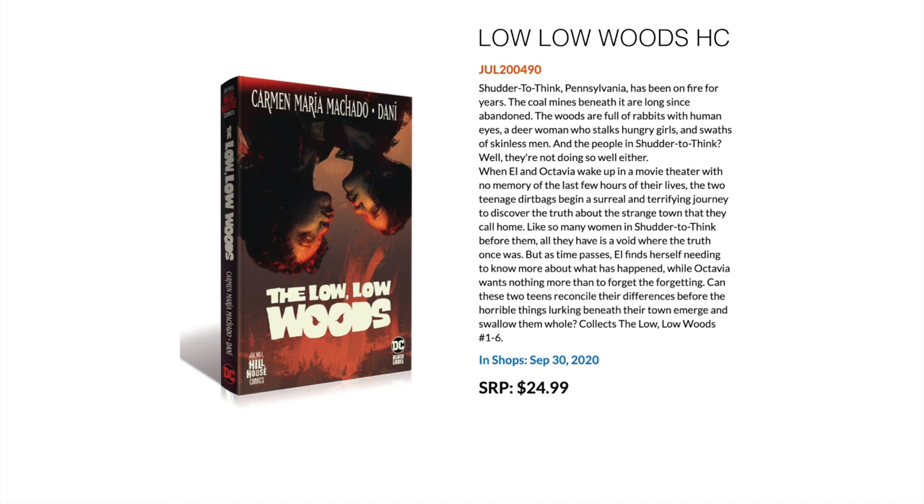Then we have Hill House Comics, who've been producing mini-series with a real straight-in-your-face horror theme. This is The Low Low Woods, one of the critically acclaimed ones with very good reviews. This is the first Hill House Comics hardcover coming out in September. There's also another one — Basket Full of Heads is also getting a hardcover. This collects the short mini-series Low Low Woods 1 to 6.